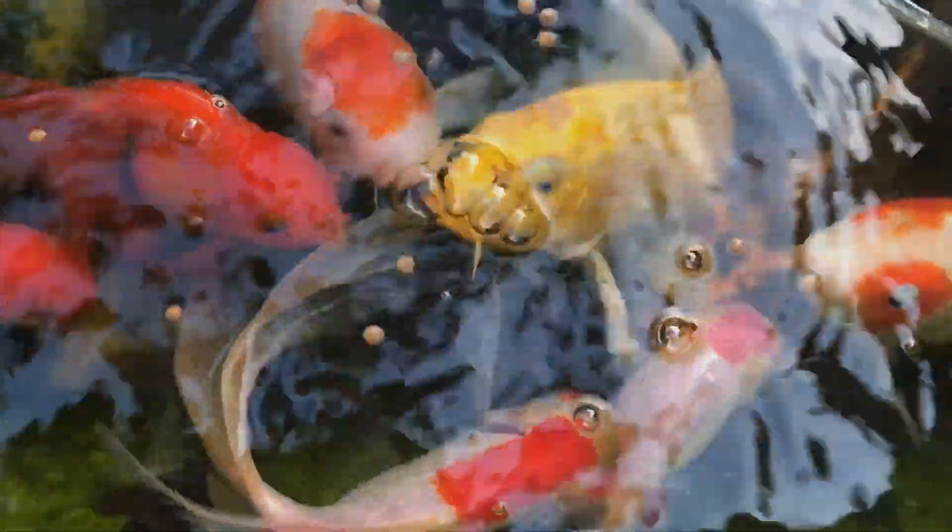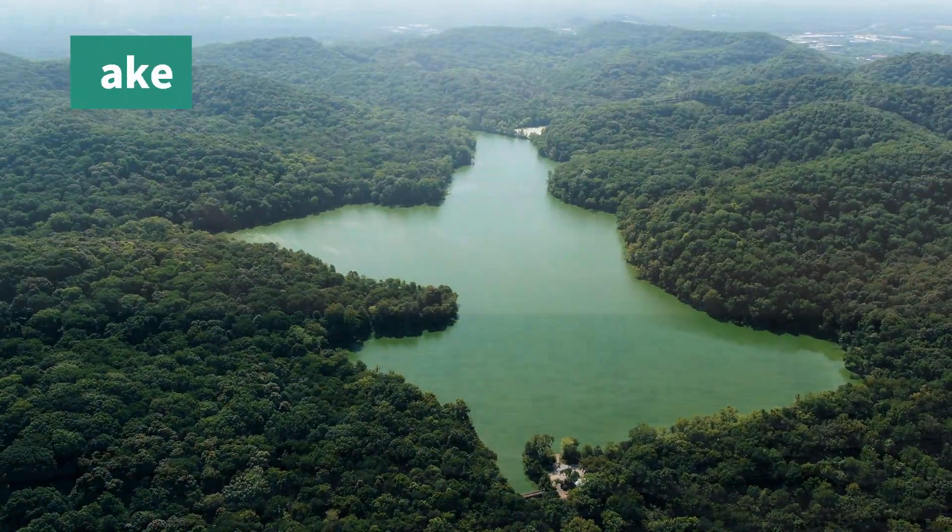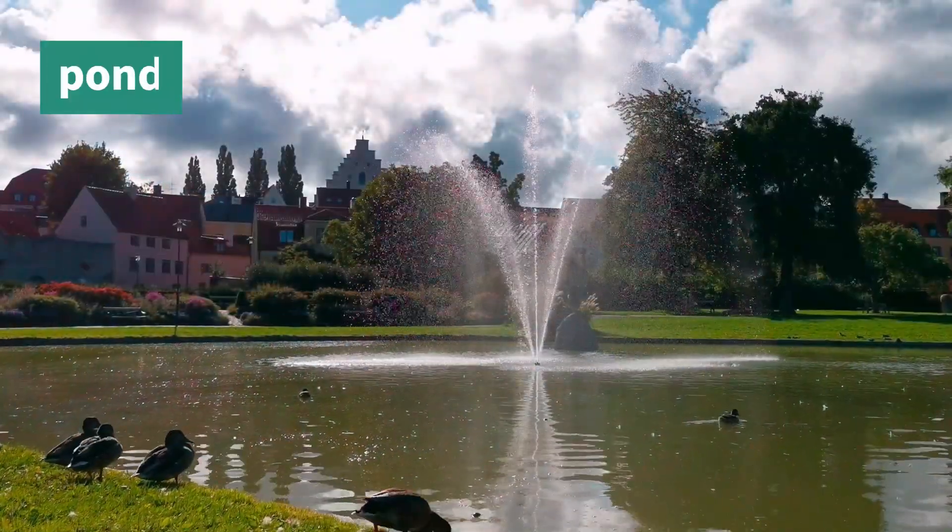Fish live in habitats such as a river, lake, the ocean, and a pond.